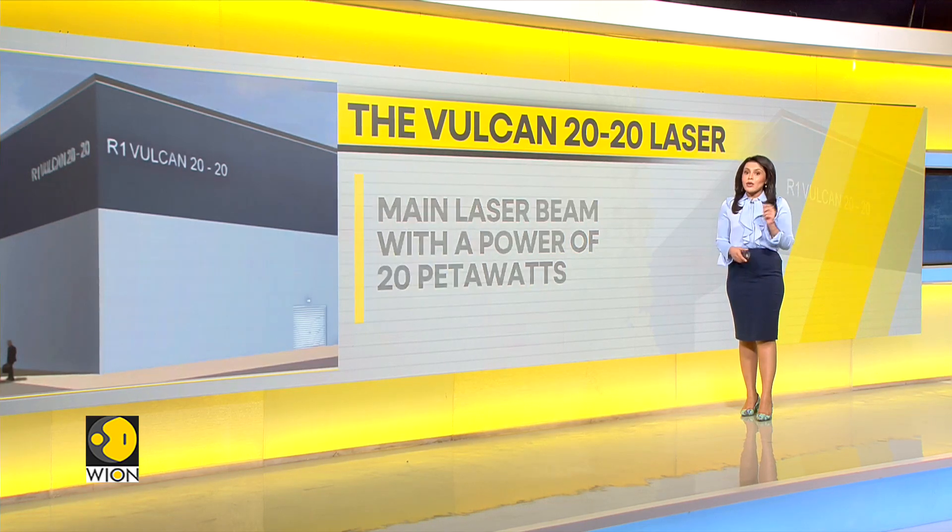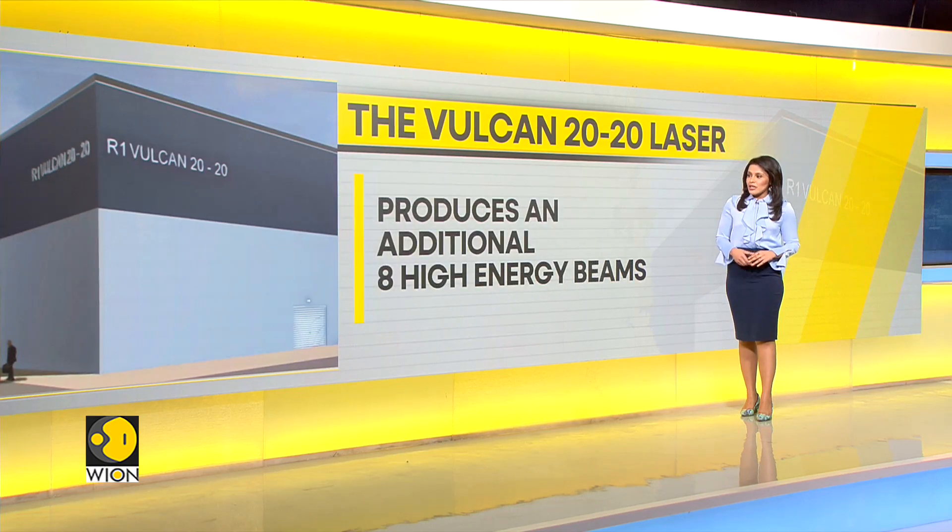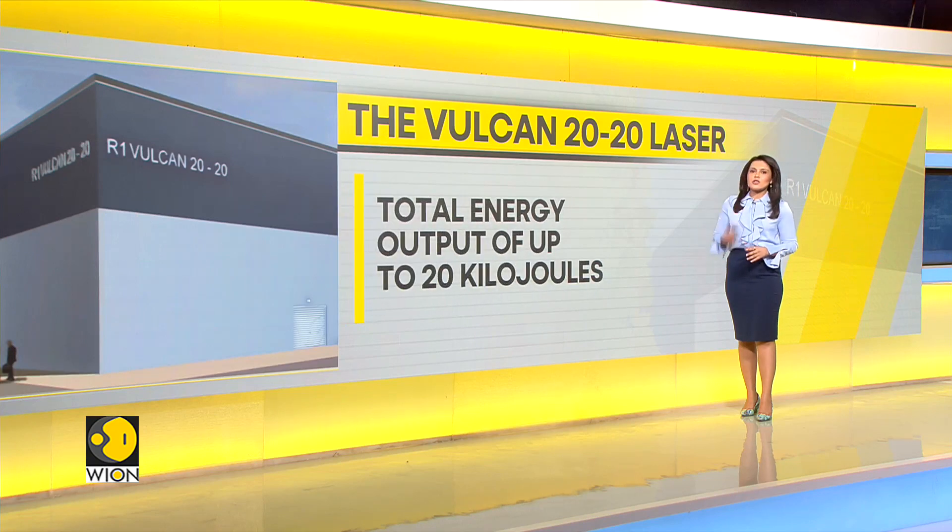Not only this, it can also produce an additional 8 high energy beams, which is the second major feature of the Wilkin 2020 laser, with total energy output of up to 20 kilojoules.